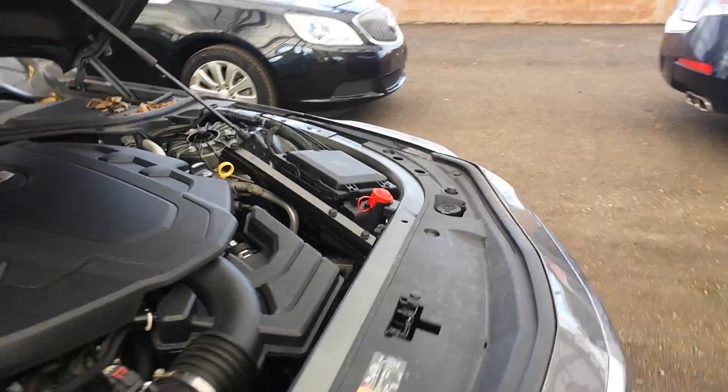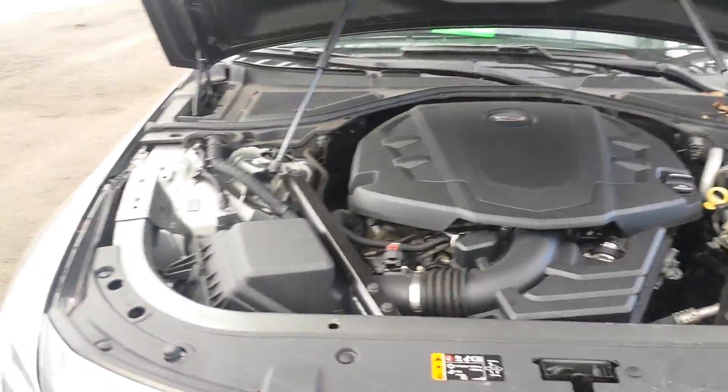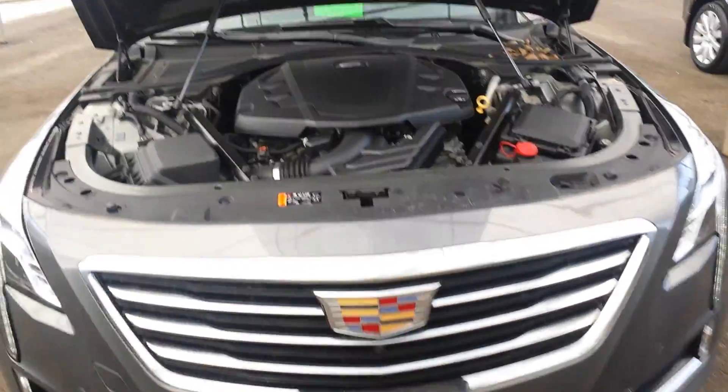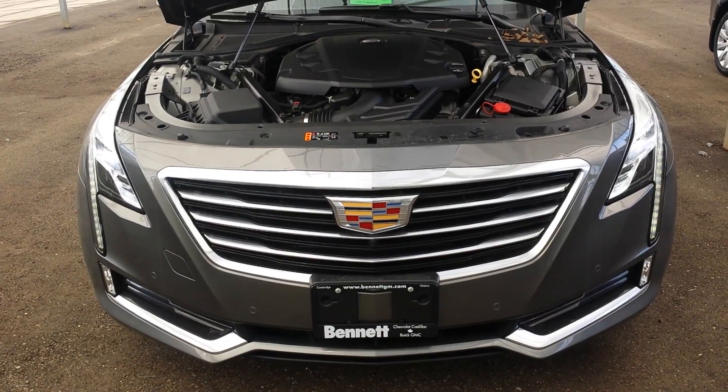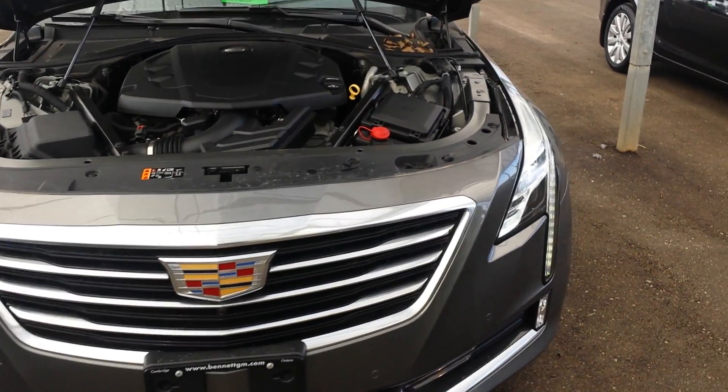It has a 3.6 liter V6 engine which carries about 335 horsepower and 284 pounds of torque. It's also an 8-speed automatic transmission and an all-wheel-drive unit, and it's gorgeous.